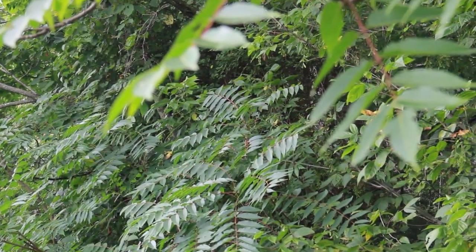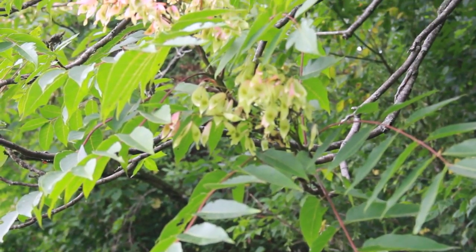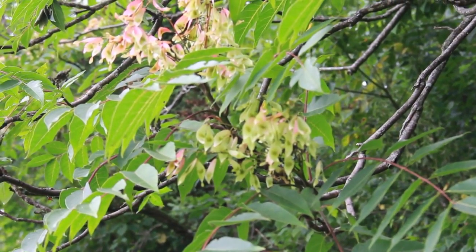In the case of ailanthus — tree of heaven — this is a tree that tends to form monocultures. Once it gets a hold on a site, the seeds and sprouts will occupy that site and not let much else grow there, which is detrimental to the wildlife and the whole ecosystem. Some people think of pines as being a monoculture, and they are, but there's often a rich understory of native species beneath pine trees. As long as a species is native, that's better than a non-native.